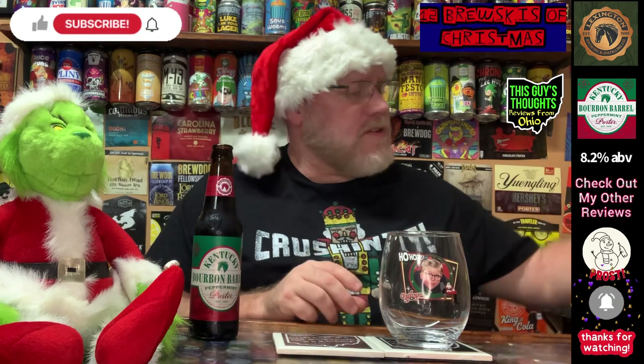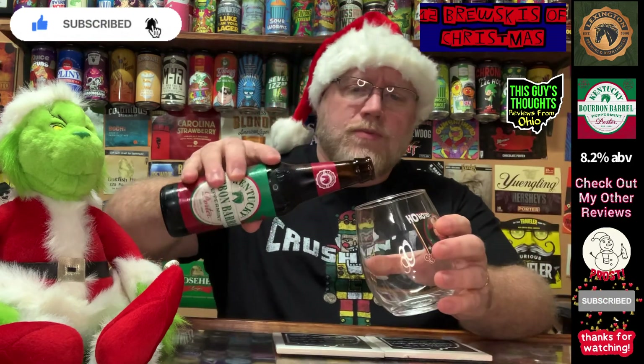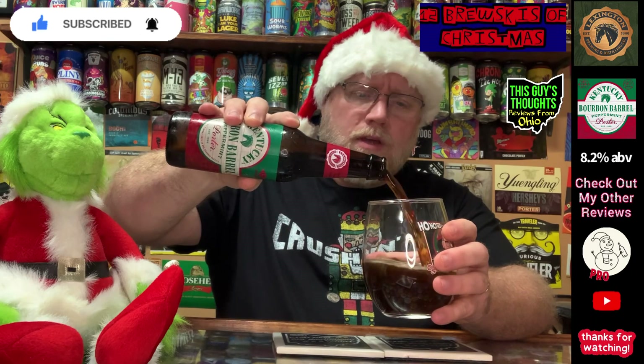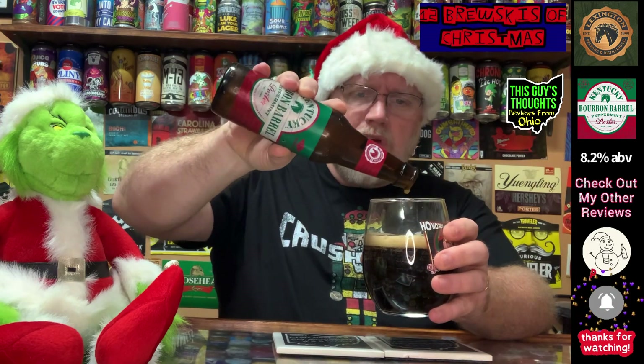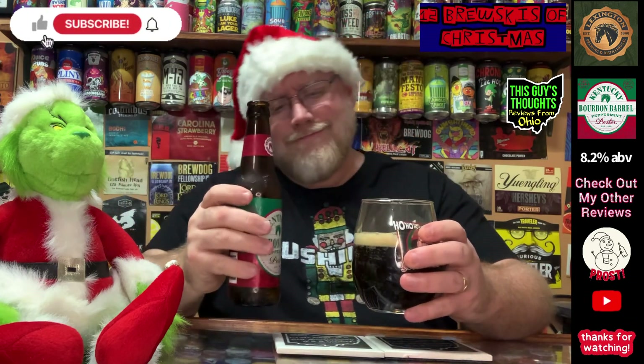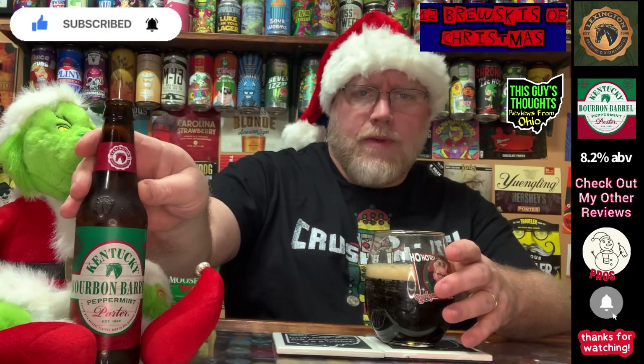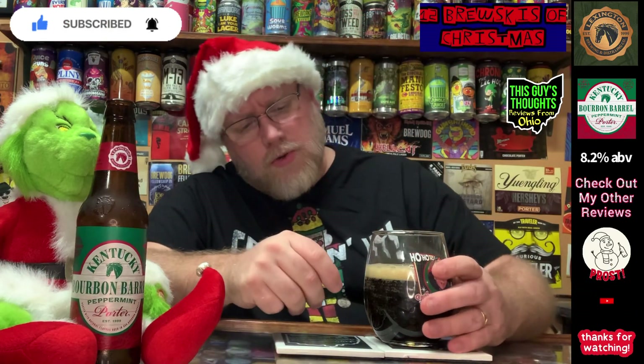Hopefully you've been liking what you've been seeing this year on the 12 Brewskis of Christmas. We've had a couple of really good ones, a couple of swings and misses, a couple of doubles and triples — but really no home run yet. We're going to set that here with Mr. Grinch.